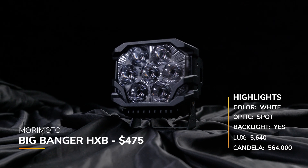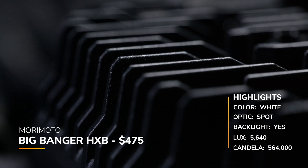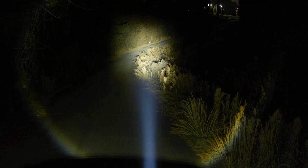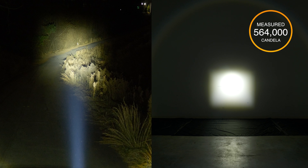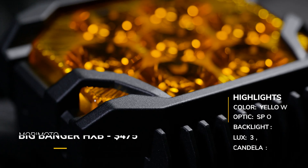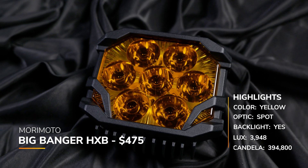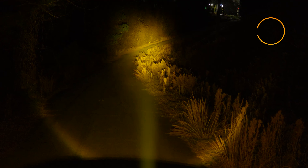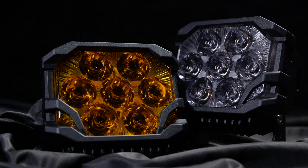Now let's check out the Big Banger HXB from Morimoto — their most powerful pod light, priced at around $475. They do have that backlight, and here's where they really shine: their claimed candela was 535,000, and when we tested it, we measured 564,000 — the highest measured candela rating compared to all other white spot beam patterns. The yellow HXB is also around $475 with a backlight; claimed 400,000, and we measured 394,800 — very close to their claim. The entire Morimoto lineup carries a lifetime warranty.